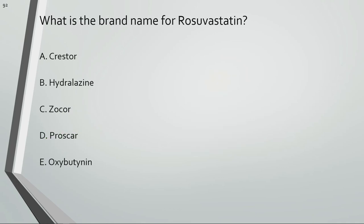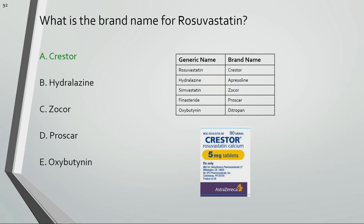What is the brand name for rosuvastatin? Crestor is the brand name for rosuvastatin.